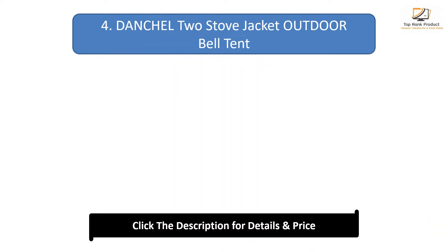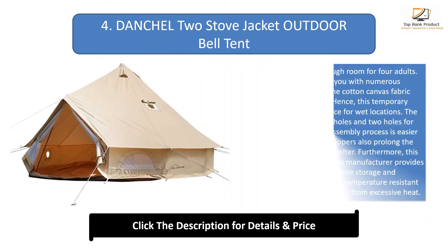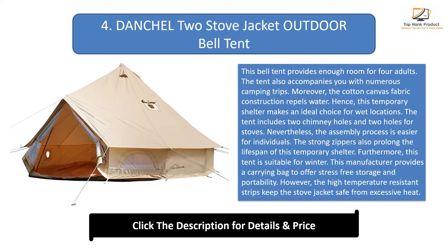#4: Dan Chiltu Stove Jacket Outdoor Bell Tent. This bell tent provides enough room for four adults and accompanies you on numerous camping trips. The cotton canvas fabric construction repels water, making it an ideal choice for wet locations. The tent includes two chimney holes and two holes for stoves. The assembly process is easy, and the strong zippers also prolong the lifespan of this temporary shelter.